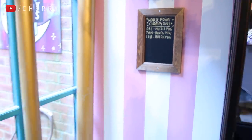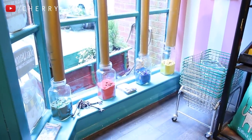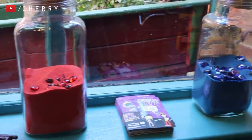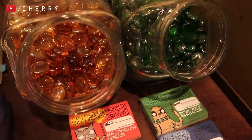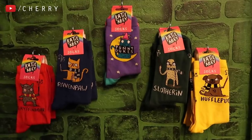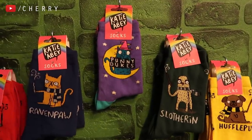What's interesting is every time you spend £10, you get a house point and the winning house of the previous month gets a small discount for the following month. I personally really love this feature — it's a lot of fun and you also get little loyalty cards with your house on. Punnydukes actually have four houses: Gryffinboar, Hufflepug, Ravenpaw, and Slothering. I am personally in Gryffinboar.